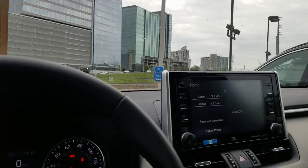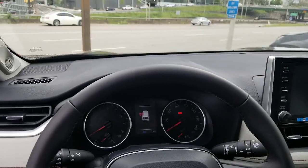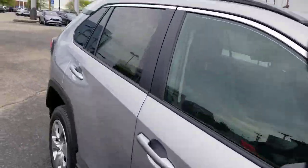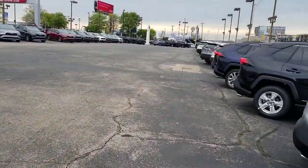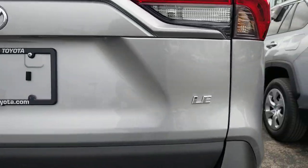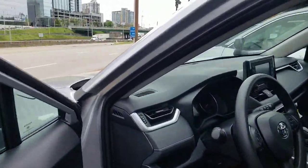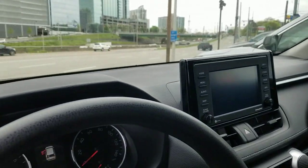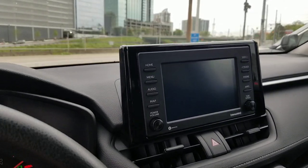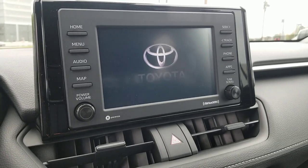If you guys would like, I can show you on the other screen. Keep in mind the radios tend to be very similar — a few variants, but very close in operation. This right here is an LE RAV4, your most basic level. If we pop over here, you'll be able to see this is the smaller screen. If I turn this one on, it'll start up the same way any of the other ones do.